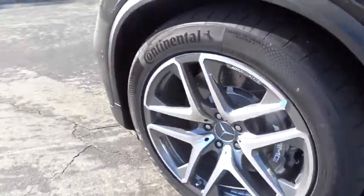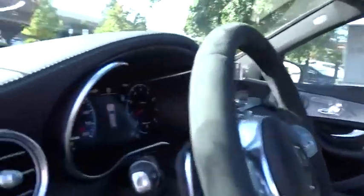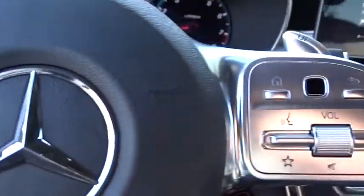All wheel drive, steering wheel audio control, Bluetooth, leather wrapped steering wheel, power steering, adjustable steering wheel, aluminum wheels, keyless start, floor mats, cruise control.